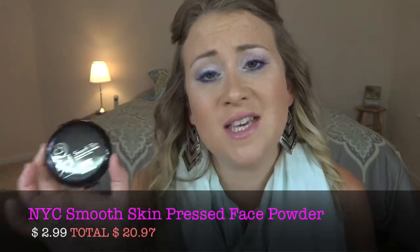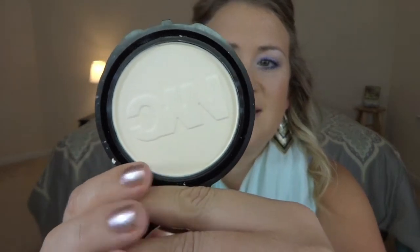The next product is a setting powder. You don't have to set your foundation, but if you want to, I found a really good inexpensive powder that holds up through the summer heat. I went with the NYC Smooth Skin Pressed Face Powder. NYC does an amazing job with their powders — they're really finely milled, silky smooth, they blend into the skin beautifully, and they stay put. I went with the translucent powder.